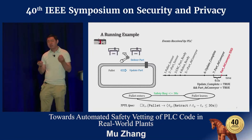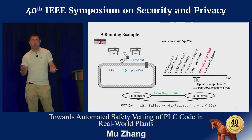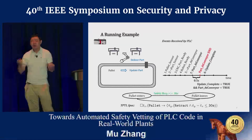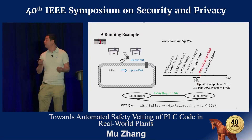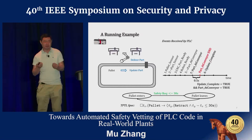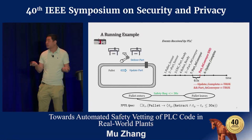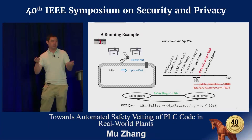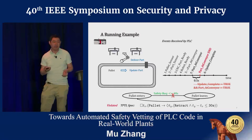However, if event seven happens very early—for example, because of an increase in robot speed—then the signal will terminate prematurely, even before the occurrence of event six. In this case, there's actually no time window when both signals can be true. Even if the pallet has already been loaded with a part, the PLC will never know and will never retract the stopper to let the pallet go. This will definitely violate our safety rule.